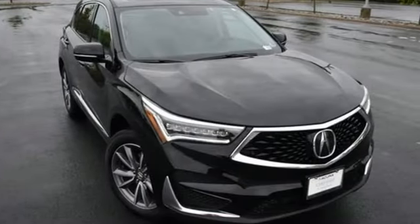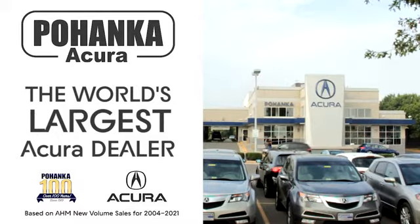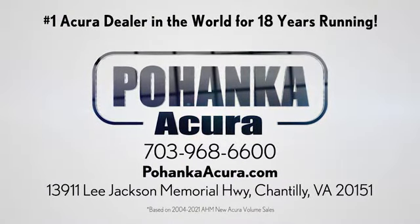Luxury performance Acura. Stop in for a test drive and make it yours today. Pohanka Acura is a great place to buy a car. We're conveniently located on Lee Jackson Memorial Highway in Chantilly.